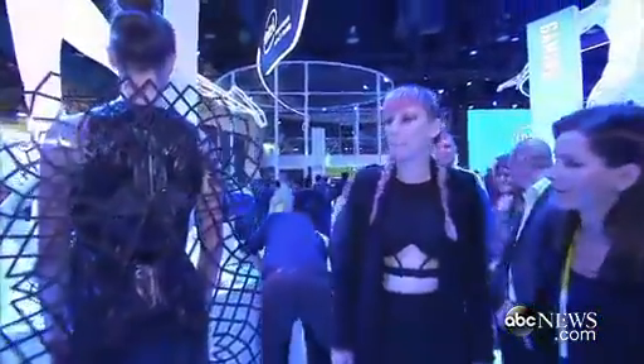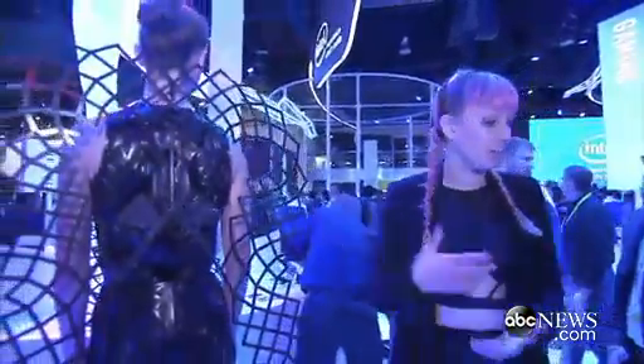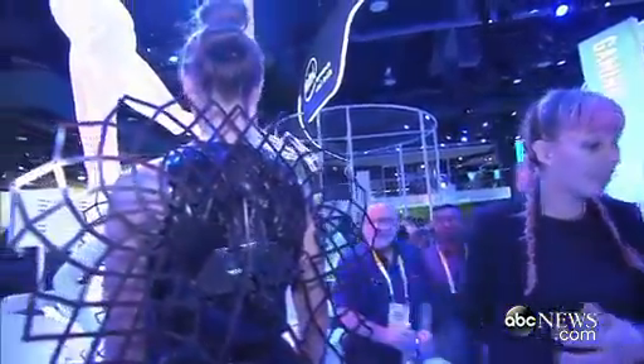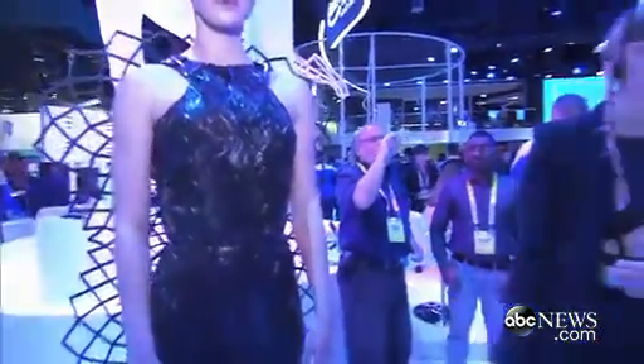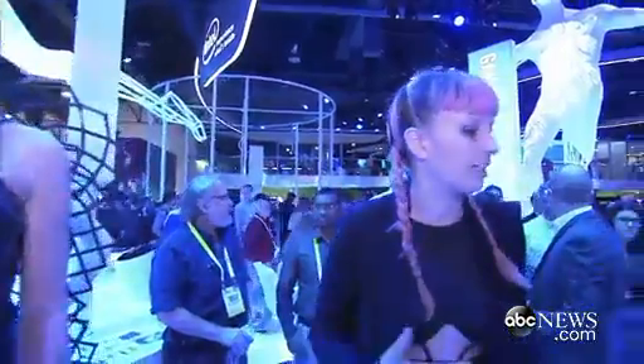Yes. Tell me, how did you come up with this? Chromat started from my architecture background — I studied and worked in architecture for many years before going into fashion. I feel like I bring that architecture set of expectations to clothing, where I expect clothing to do work for the body. With our collaboration with Intel, we were able to make clothing that is adaptive and responding to the body.